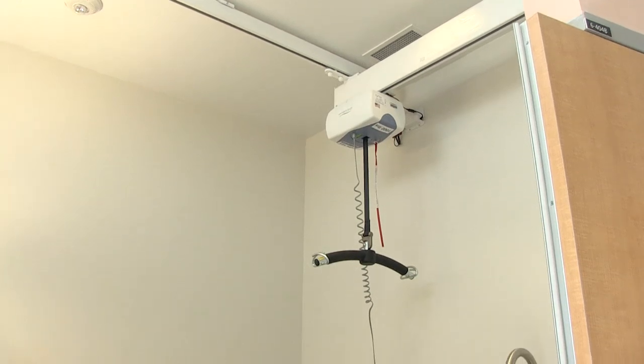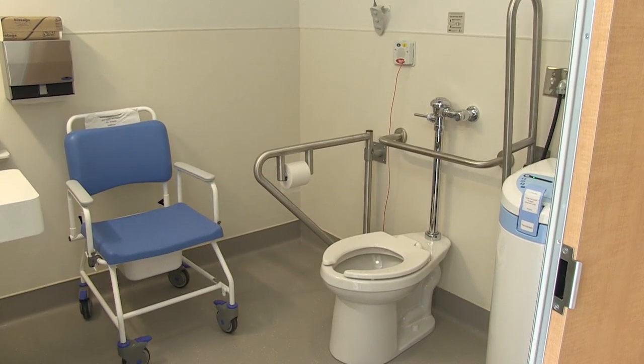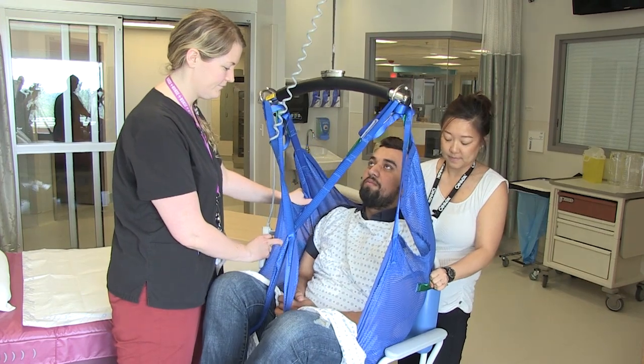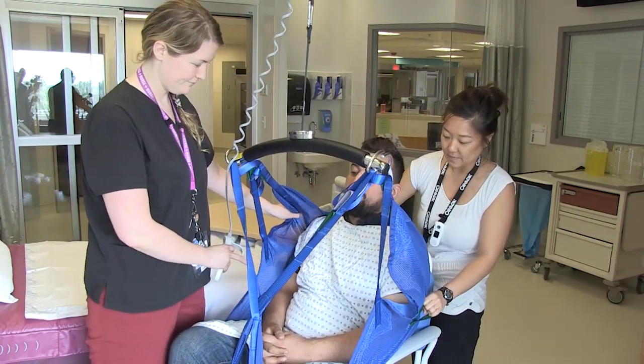This particular ceiling lift has a design where the large bar goes directly into the washroom, so we can bring patients into the washroom no matter what their weight. We now have the space, the equipment, and the ability to provide this higher level of care in a place that is truly appropriate for it.